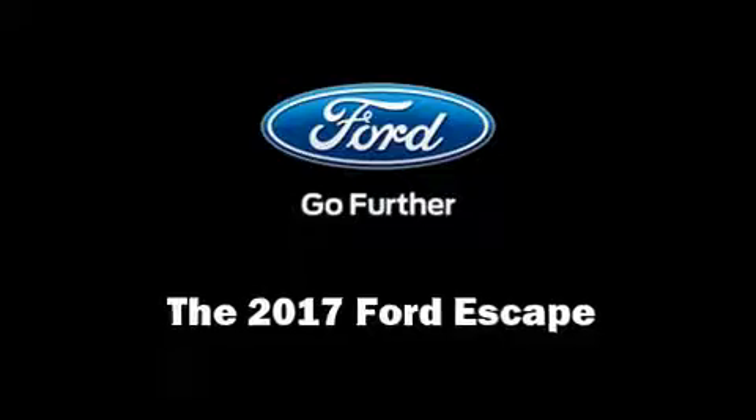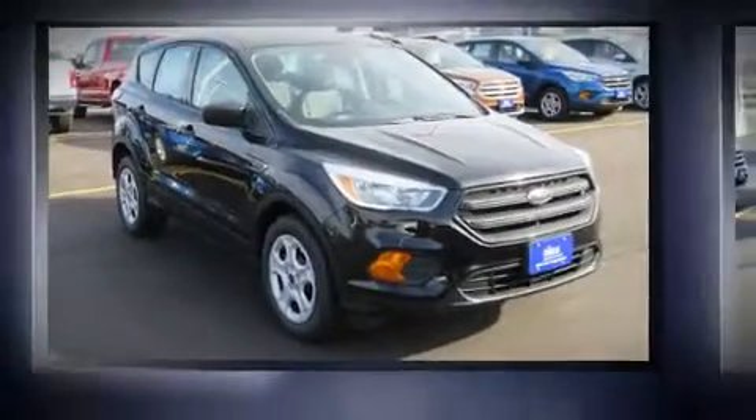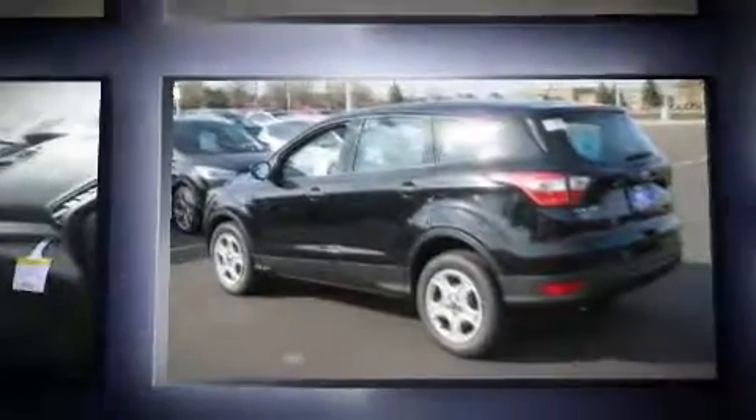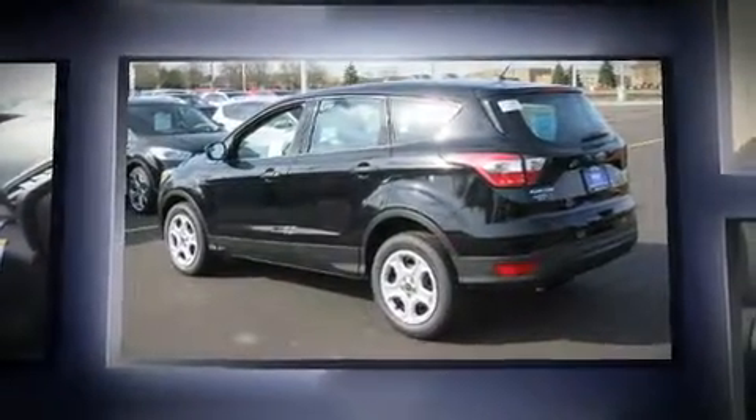Step into the 2017 Ford Escape. Under the hood, you'll find a four-cylinder engine with more than 150 horsepower, providing a smooth and predictable driving experience.